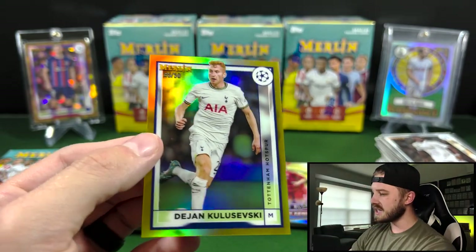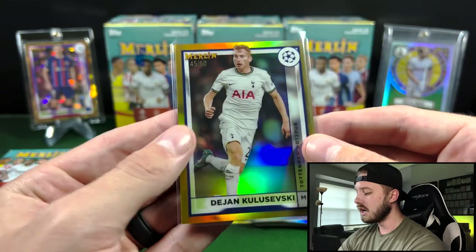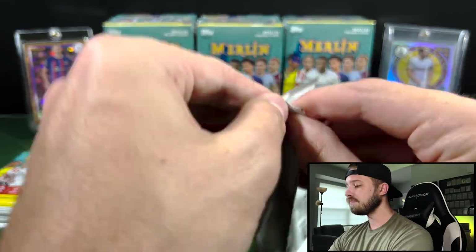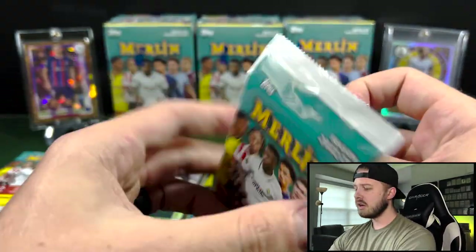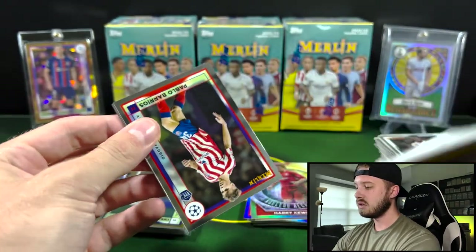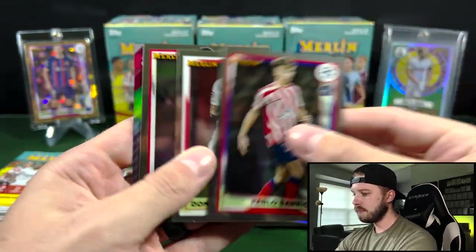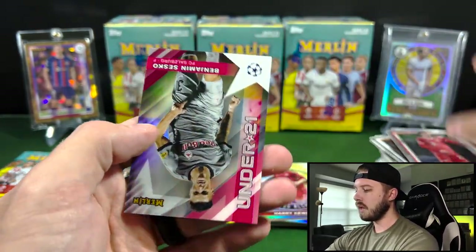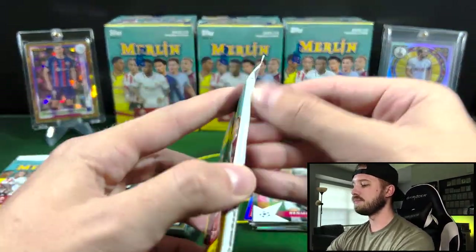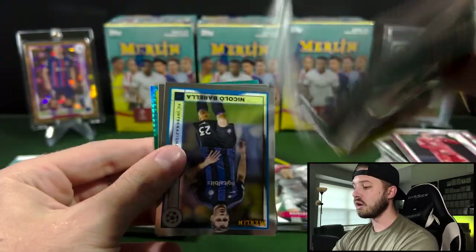Again, this could have been an absolutely massive card — if this was a Julian Alvarez or something, one of the top rookies, or Ronaldo, or Messi, that's a big card. And you can get even lower numbered than that in these boxes as well. Get the Reds to 5, Orange to 25, and Super Refractors, one of one. Sesco on the Under-21 there — not a bad numbered card, though.